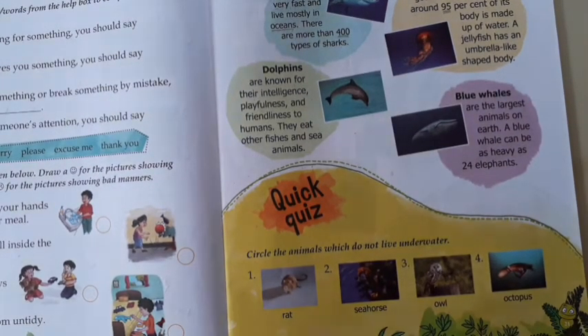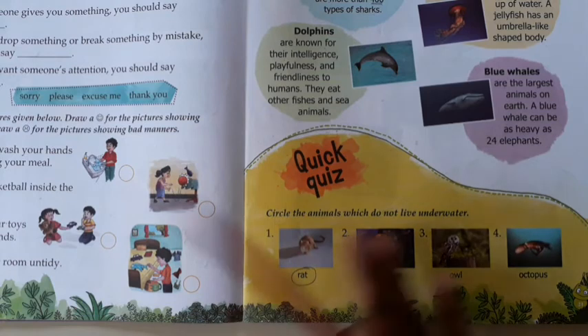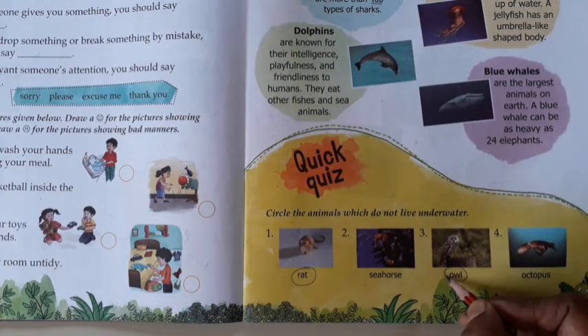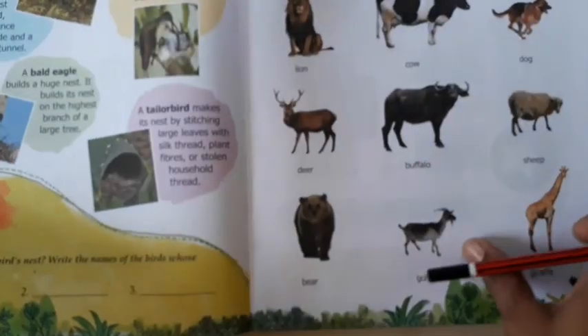Now, this exercise: circle the animals which do not live under water. Jo animals under water nahin rehte hain, unke upar circle karenge. First one is a rat — rat live under water? No, so put a circle on it. Seahorse toh under water rahega. Owl — owl underwater rahega? No, so put a circle on it. Octopus bhi under water rahega, sea animal rahega.